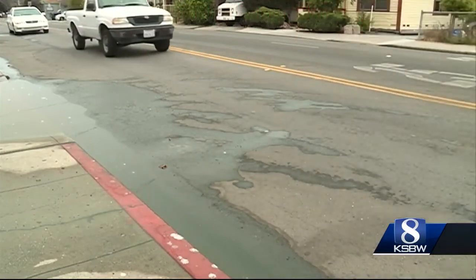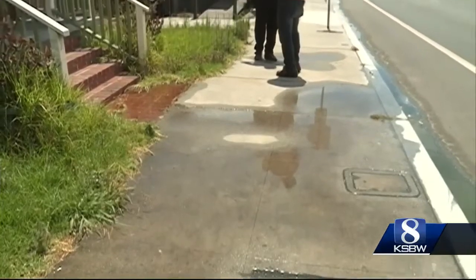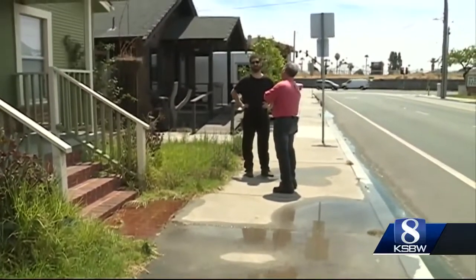As a result of that, you can see flooding along Ocean and San Lorenzo Boulevard. Dylan Thomas has lived on Ocean Street for just six months. He says he's never seen flooding like this before.